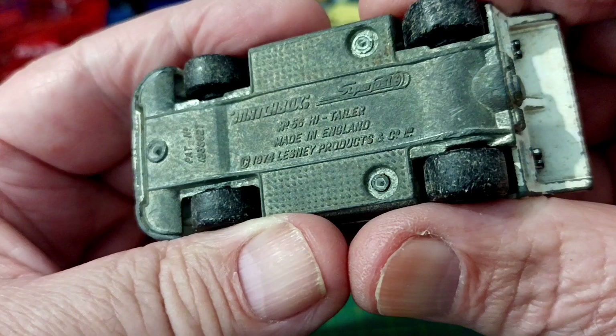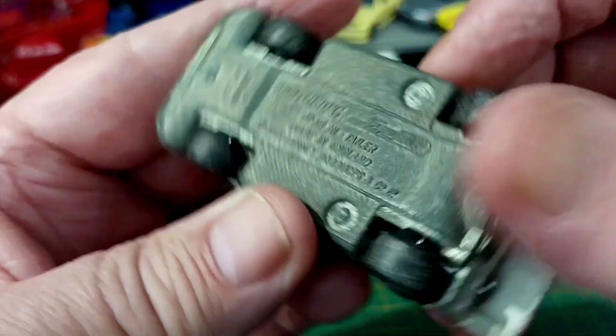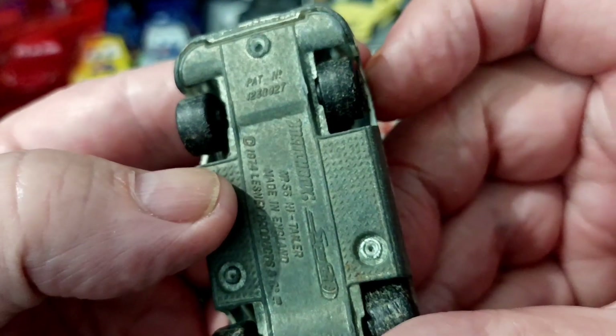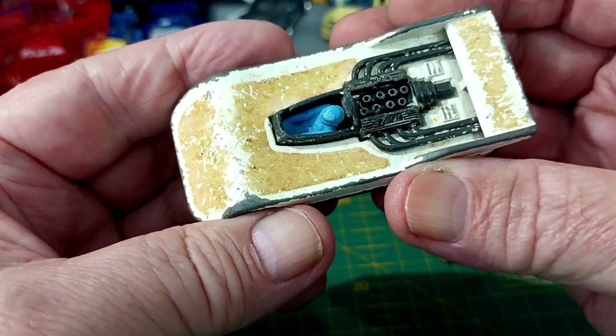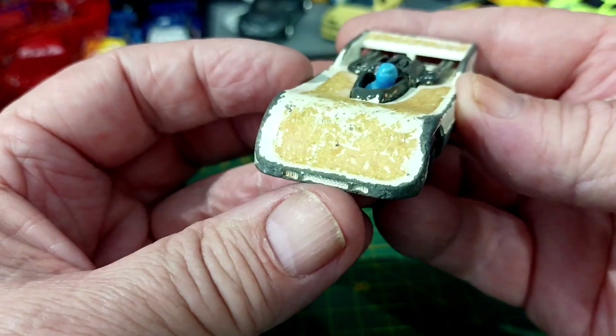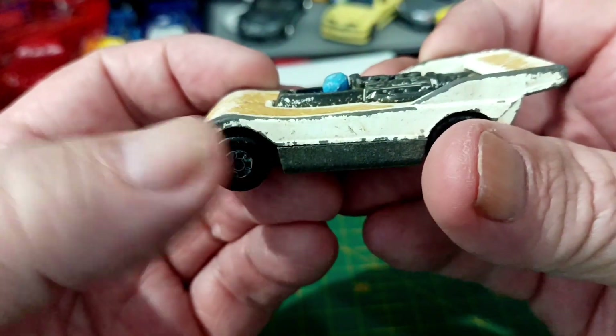Made in England, 1974 Lesney Products, patent pending something or other. I reckon that's cool — that is really cool, I like that.